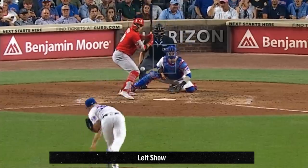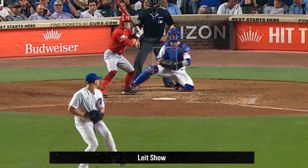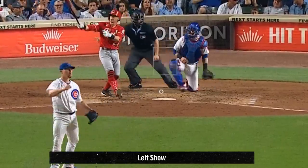My filthiest reliever of the day was Mark Leiter Jr. for these unhittable splitters, picking up 4 Ks. And now my Pitching Ninja Moment of Zen.